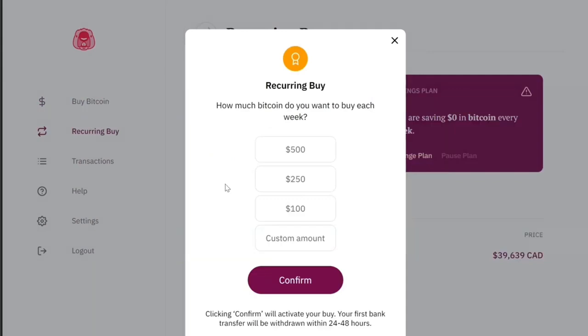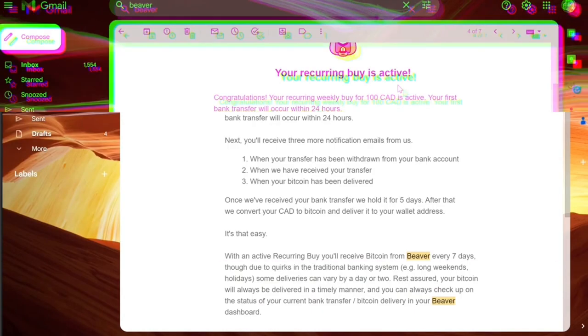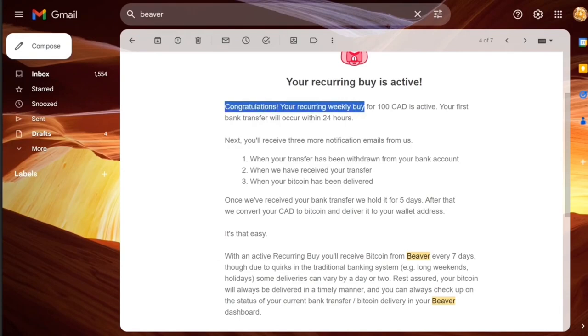To set up your recurring buy, choose how much you want to purchase each week, then press Confirm. Once your recurring buy is set, you'll get an email saying it is active. Within 24 hours, an EFT will be charged to your account. Beaver Bitcoin will withdraw the amount from your bank account that you requested each week.